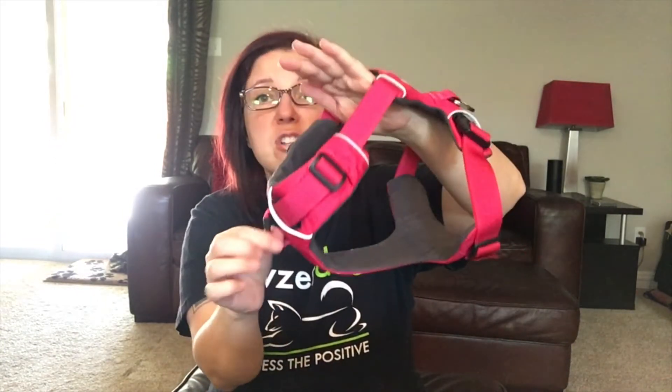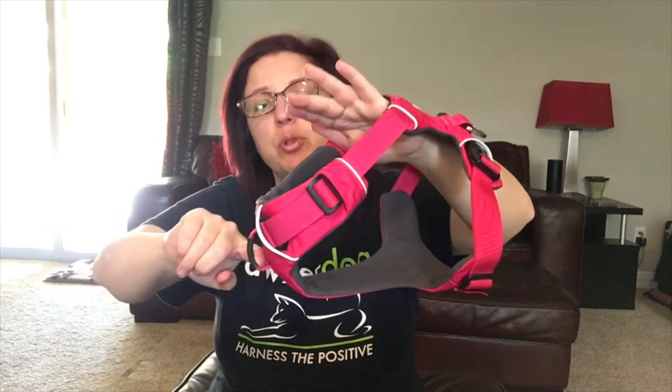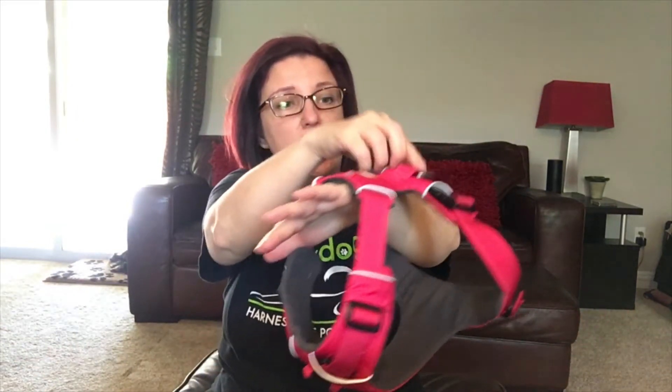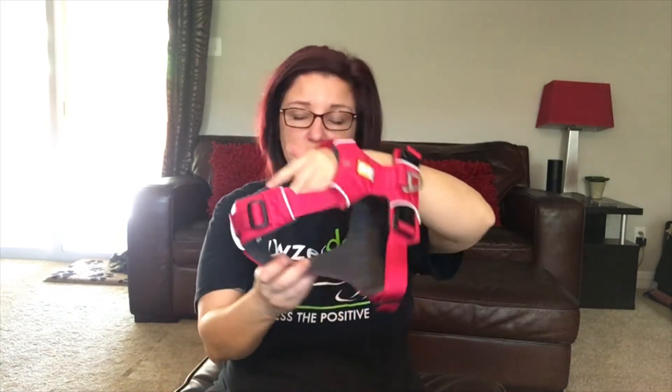The thing I love the most is this front clip. The head goes through here, so you can clip your leash through the front, and it really helps with dogs that pull. For better results, you can take a double-ended leash and attach here and here for dogs that really pull. You can use this on a Chihuahua all the way up to a Rottweiler and it'll give you the control you need.